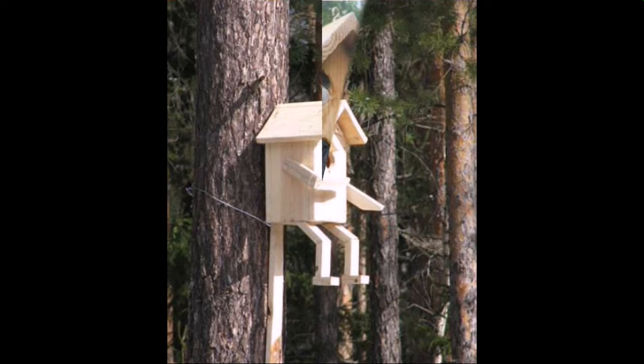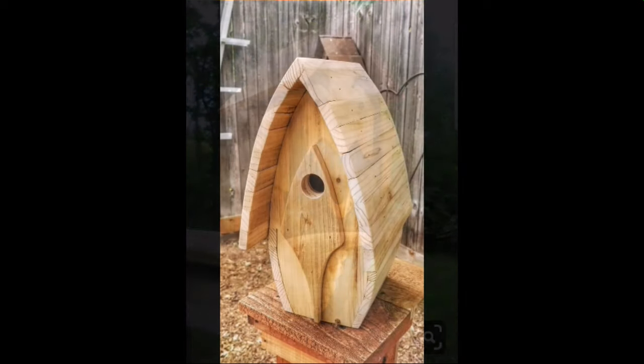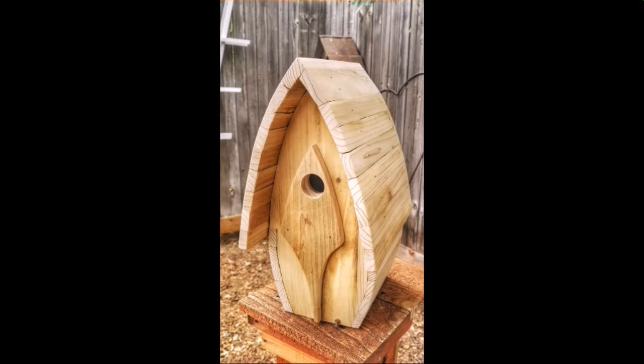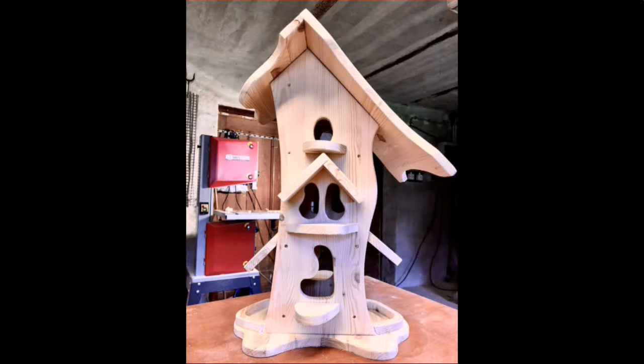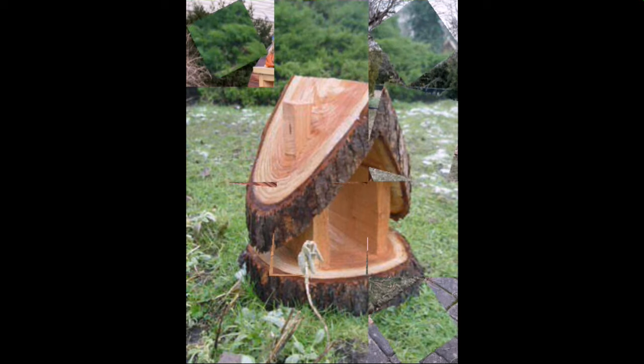Every design is different from one another, every design is beautiful and trendy. Mind-blowing designs and ideas you can see. If you want to buy these very beautiful wooden projects, I will tell you some website names.